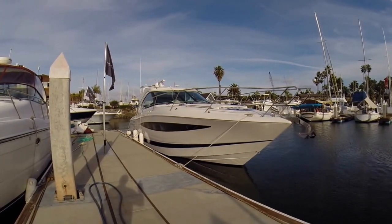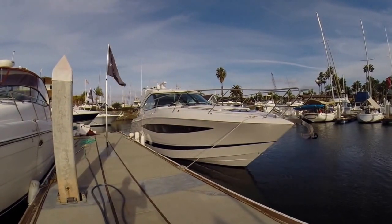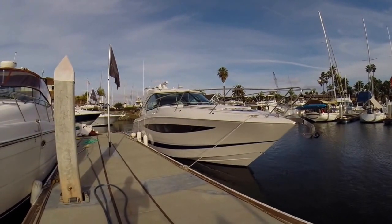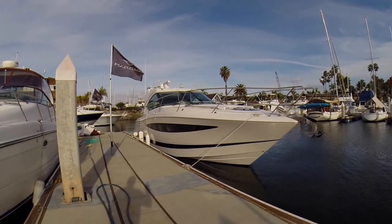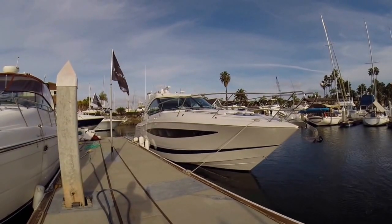The great thing about the Vista series and Four Winds is that these boats come with everything you need. It has satellite television, radar, GPS, underwater lights, Bose stereo, a washer and dryer — it has everything. These boats just come fully loaded and they're great boats.